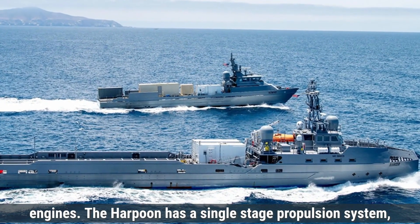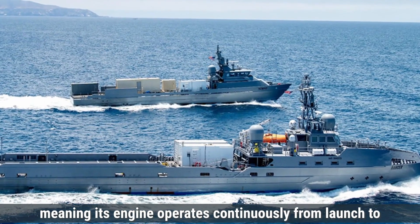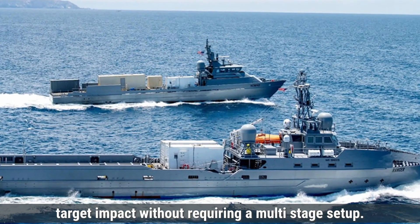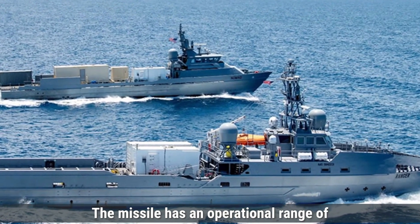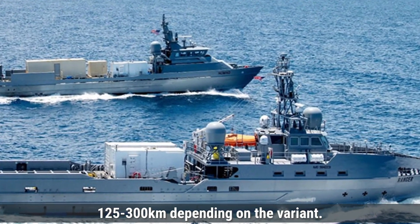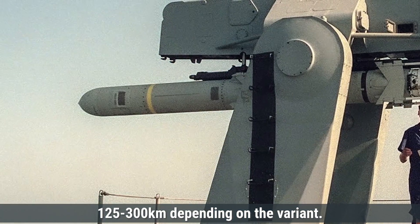The Harpoon has a single-stage propulsion system, meaning its engine operates continuously from launch to target impact without requiring a multi-stage setup. The missile has an operational range of 125 to 300 kilometers, depending on the variant.